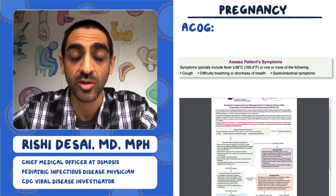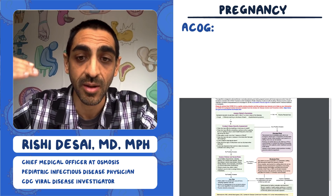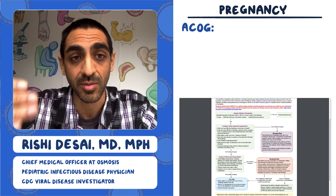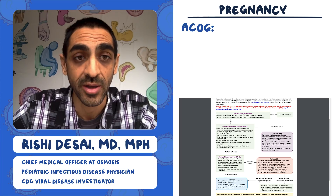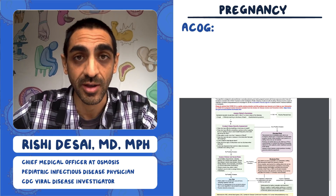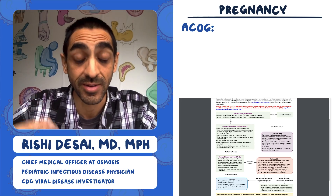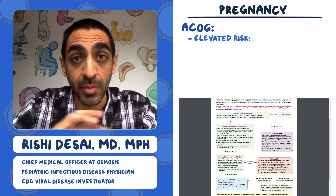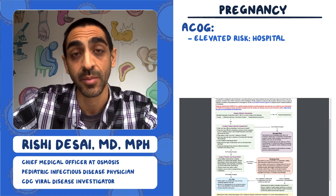They want to essentially divide people into three groups: elevated risk, moderate risk, and low risk. If you have any severe symptoms — and one of the main ones is difficulty breathing or shortness of breath — or other symptoms like coughing up blood, being unable to keep liquid down, or being dehydrated, that's elevated risk. That person should immediately go to the ER, calling ahead of time so they're aware you're coming.